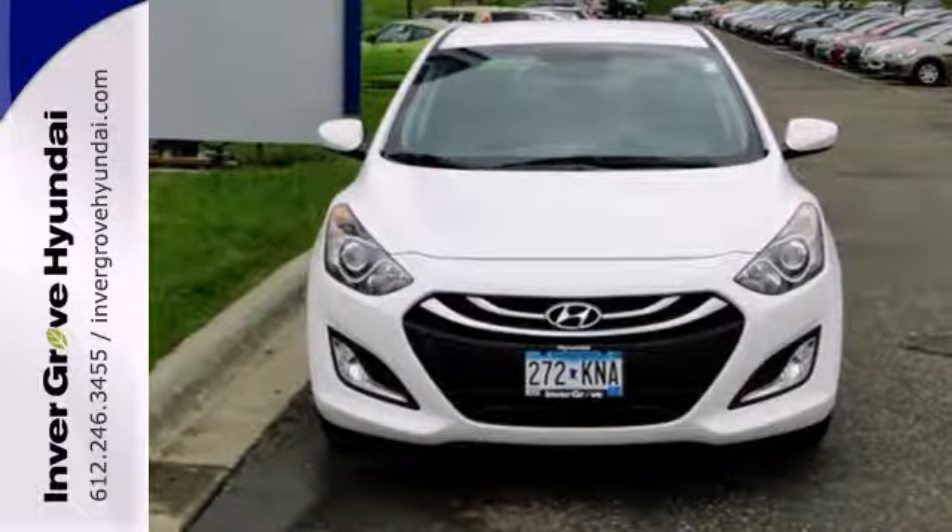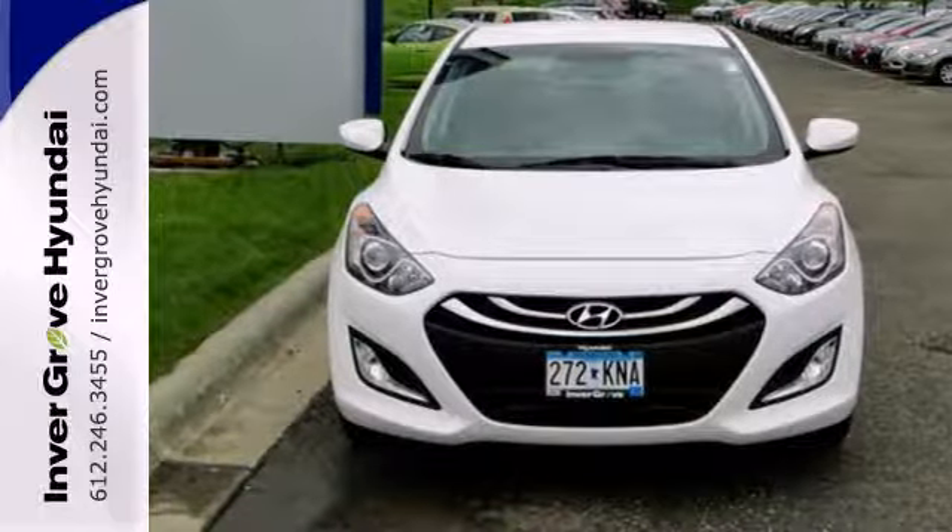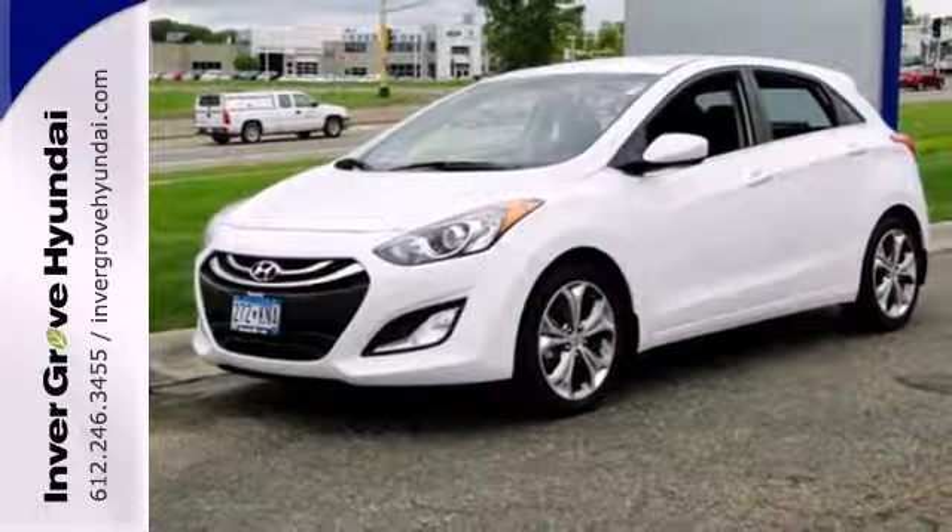You can save on gas and look good while you do it. Come take this Elantra out for a spin, and you'll want to drive it home.